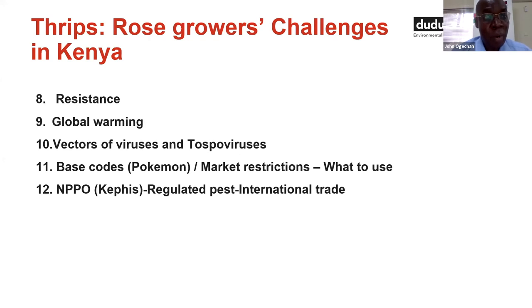We don't grow flowers to consume them locally — we export them. The markets have base codes and therefore market restrictions on what to use and what not to use. This poses a challenge to farmers regarding the range of products available for thrips control. In international trade, national plant protection organizations — KEPHIS for Kenya, NVWA for Holland — they don't want to see thrips. The Frankliniella occidentalis western flower thrips is a regulated pest, while others like thrips palmi, the cucumber thrips, are quarantined.